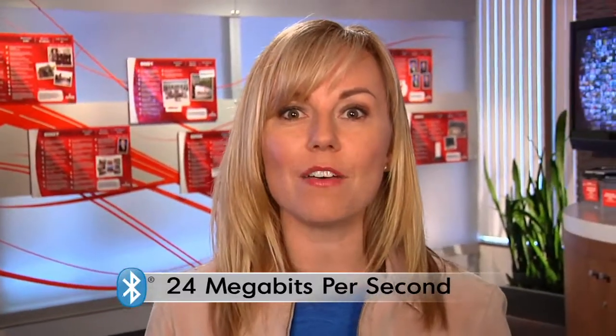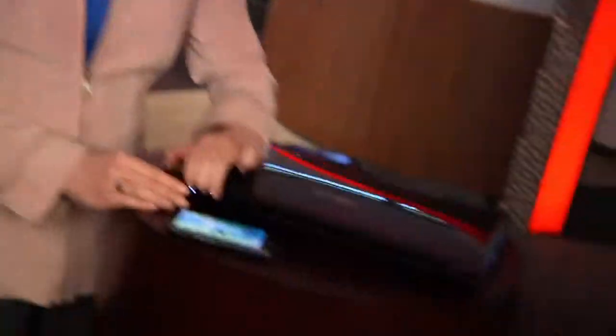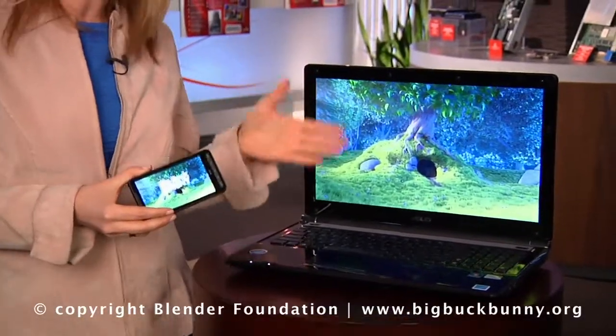Bluetooth is evolving, and the newest version offers amazing high-speed capabilities. How speedy? It supports data transfer rates of up to 24 megabits per second, and that's fast. So to non-techies, that means you can wirelessly transfer, say, a full-length movie from your phone to your laptop in just 5 or 6 minutes.